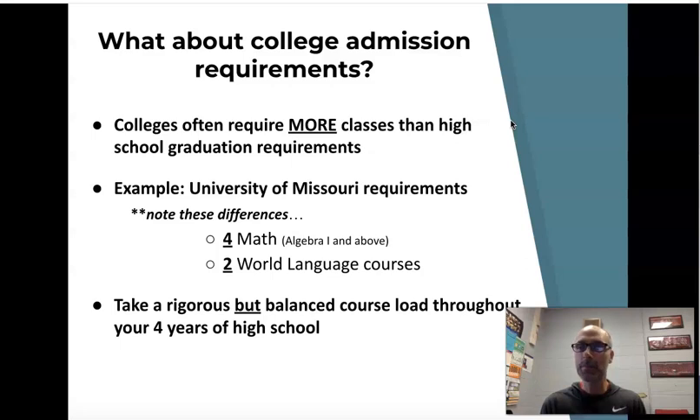These are requirements above and beyond graduation. To graduate Kirkwood High School, you only need three years of math, and a world language is not required. So as you're making your schedule, you may not need that extra year of math or world language to graduate, but you might need it for a specific college you're applying to. We don't want you to close the door on colleges you want to apply to just because of the classes you pick now.